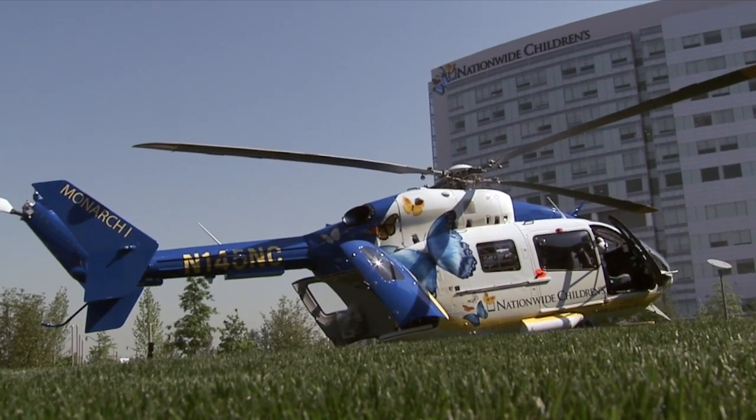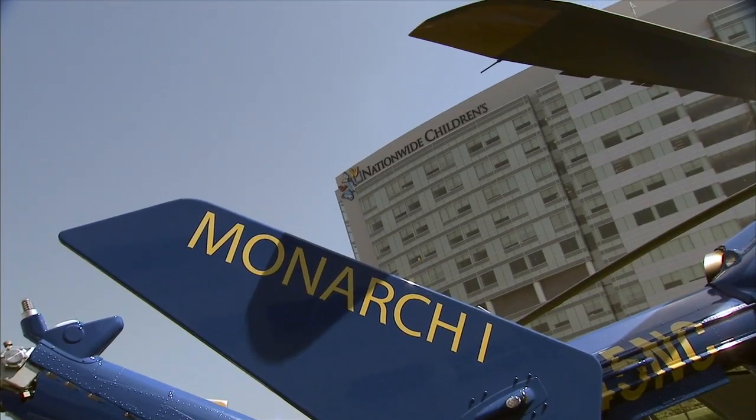These babies at their time of birth can be very critical in nature. And it's very important for us to get them back here as quickly as we can.